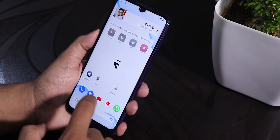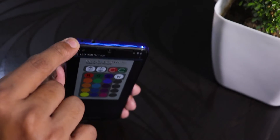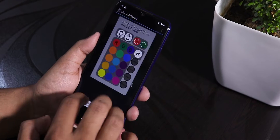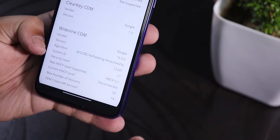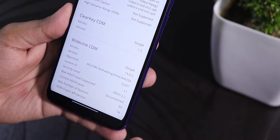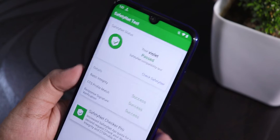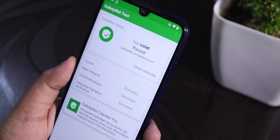I tested the IR blaster using the LED RGB mode app and it's working totally fine, no problem there. As this is the Indian Redmi Note 7 Pro, the DRM info shows Level 1, so you do not need to worry about Netflix or Amazon Prime Video streaming. Also, SafetyNet test passes, so you can use Google Pay or any other banking apps with ease on this ROM.